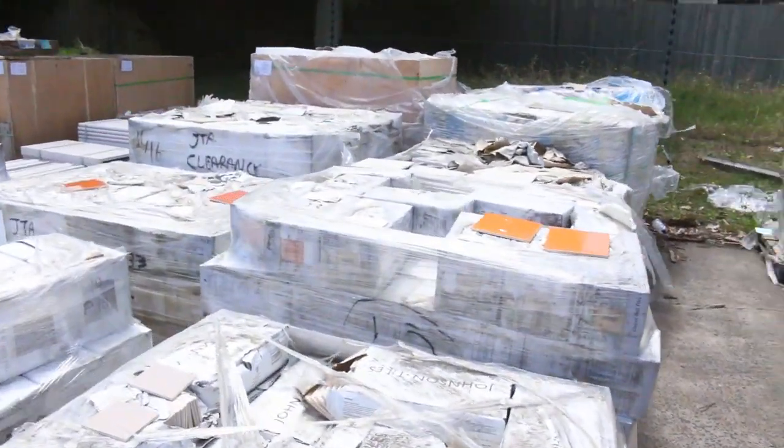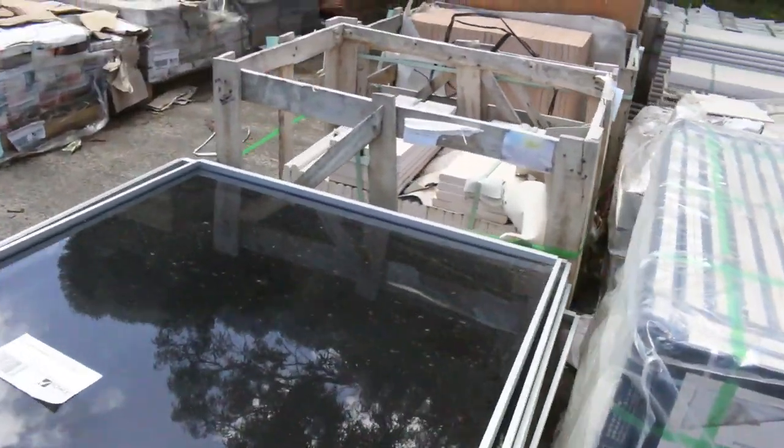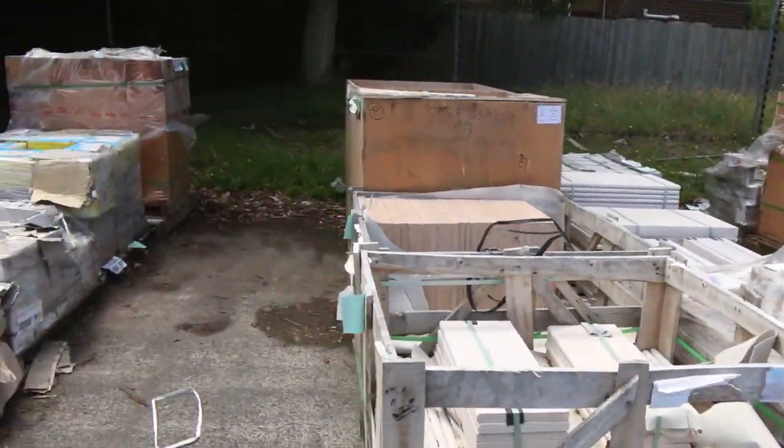Making our way through now, as you can see, pallets of assorted tiles, a pallet of aluminium window sashes, and some mosaics.